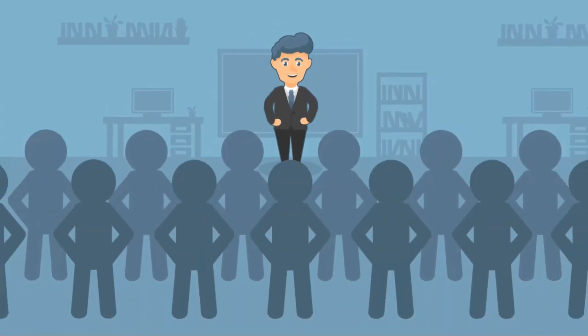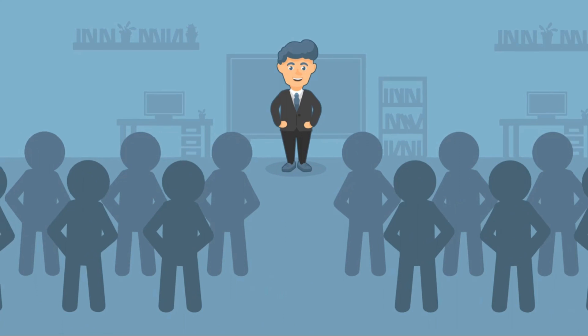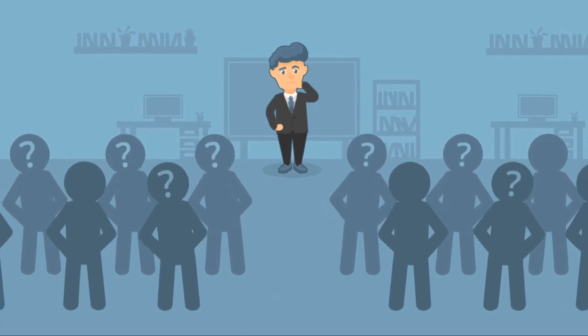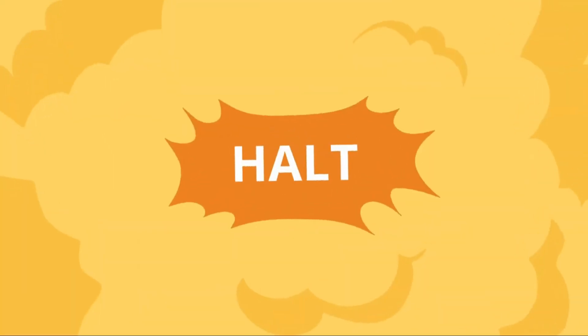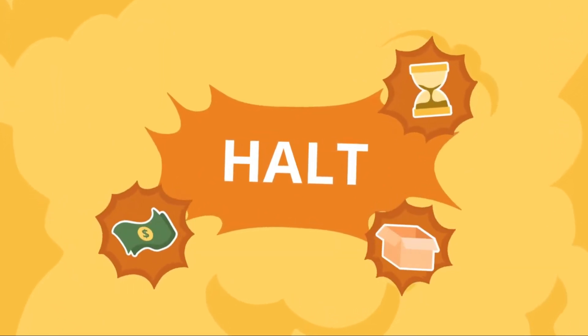The team is a well-oiled machine until a critical team member leaves the company unexpectedly. Suddenly, all the projects this team member was working on come to a halt. Getting back on track inevitably drains time, money, and resources.